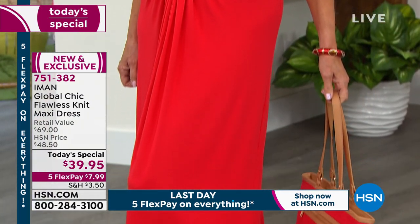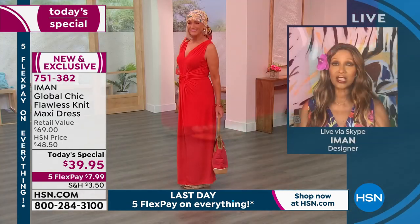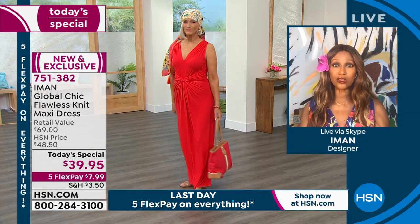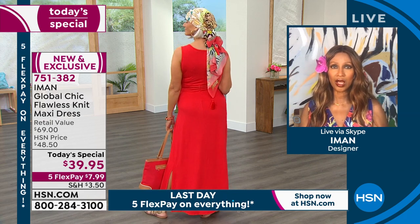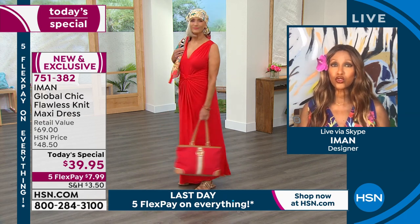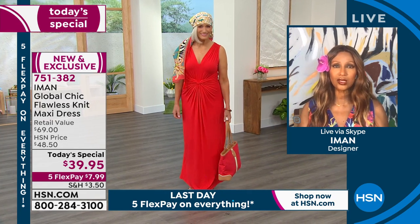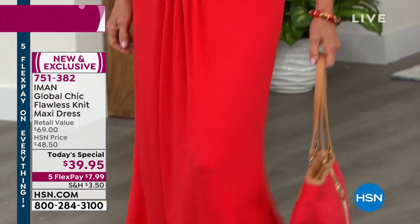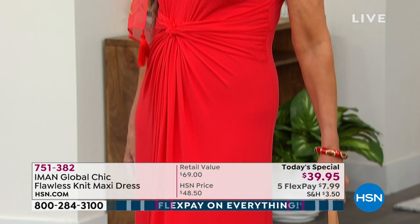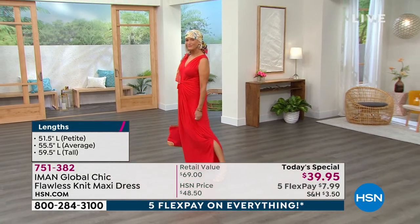You're getting this dress home for $7.99 right now. You get the length you want — petite, average, and tall — true to size, whatever you want. And then get yourself a couple. If you don't like it, you have 30 days to return it. But I guarantee you, because you all know I've done maxi dresses and my maxi dresses are customer picks.